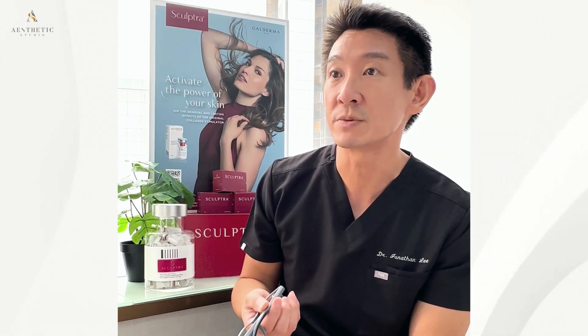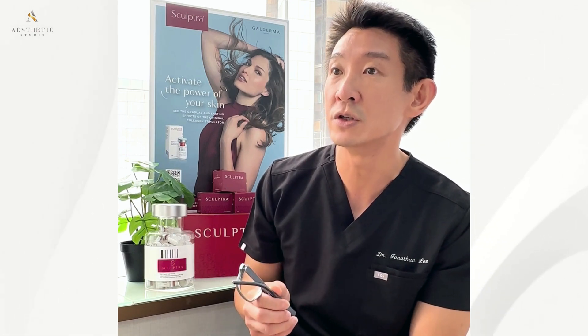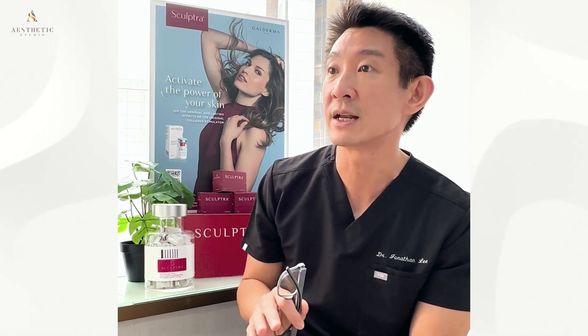Results can last for up to two years or more, significantly reducing the need for frequent touch-ups compared to other fillers. Additionally, Sculptura's ability to promote collagen production across larger areas from a single injection point allows for comprehensive treatment that enhances overall skin quality, rather than just filling individual wrinkles.